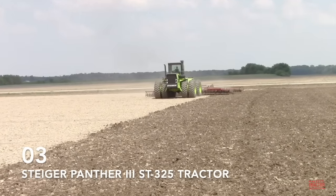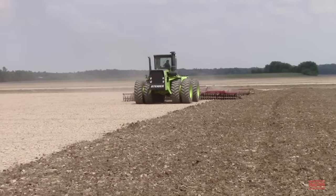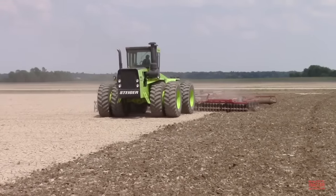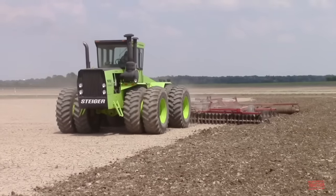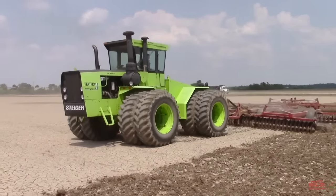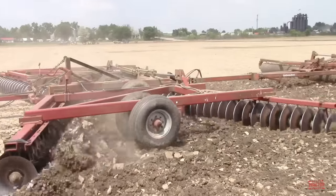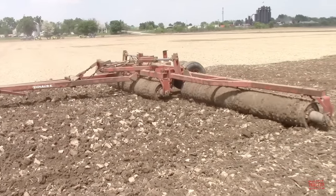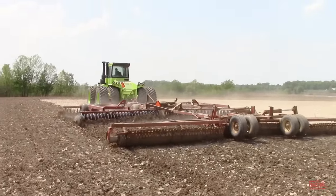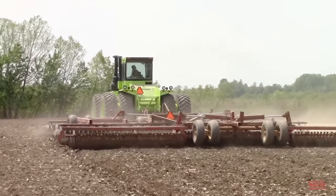Steiger Series 3 articulated 4-wheel drives are one of my all-time favorite tractors. A farm just the next road over from where I grew up had three big Steigers when I was a kid: a Bearcat 3 and two Panther 3s. There's just something exciting about seeing these big lime green tractors in the field, especially when they were new. The farm used them to plow, chisel plow, field cultivate, disc, and cultimulch. Batavia Tractor was our local Steiger dealer, and it was always exciting to see the new Steigers on their lot. The Series 3 4-wheel drives were introduced on the day I was born in 1976, and I've had a lifelong interest in these machines.